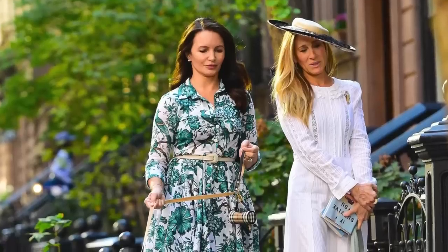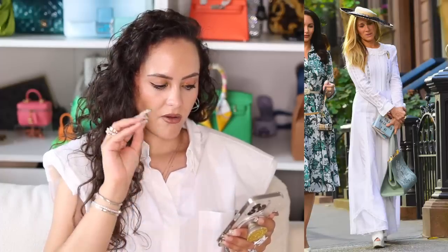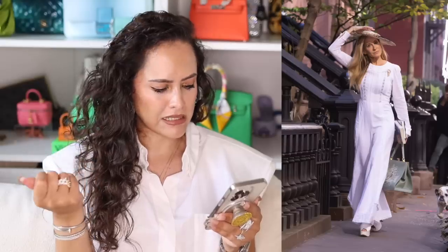In another scene we have Carrie and Charlotte. Charlotte is very much Charlotte-ing in a Samantha Sung shirt dress with a white belt — it's fine, but we could have had something a little bit better. Carrie is wearing a vintage wedding dress repurposed into a jumpsuit, with a Thom Browne bag and vintage Vivienne Westwood heels, plus a hat — it's giving Kentucky Derby. I quite like the Victorian-looking jumpsuit with the heels, though I'm not a hat person.